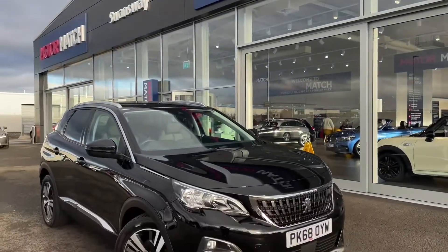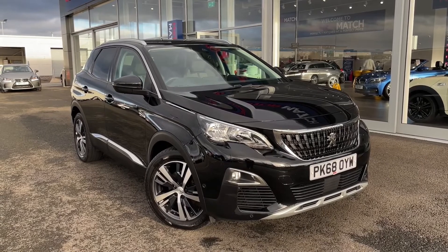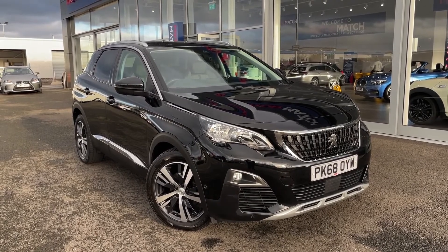Hello and welcome, my name is Callum from Motormatch Chester and today I'm going to be showing you a round of this fantastic Peugeot 3008 Blue HDI Allure.